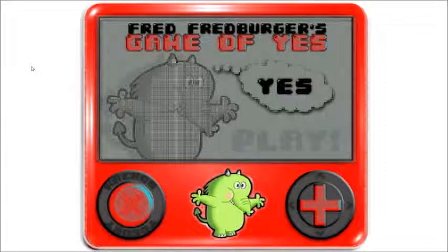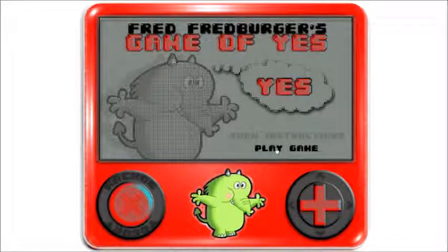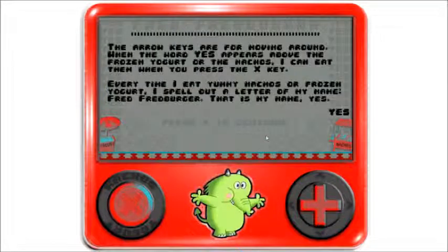Hello everybody and welcome to Fred Fred Burger's Game of Yes. We're gonna play this game, so I guess we'll read the instructions. The arrow keys are for moving around. When the word 'yes' appears above the frozen yogurt or the nachos, I can eat them when you press the X key. Every time I eat yummy nachos or frozen yogurt, I spell out a letter of my name — Fred Fred Burger. That is my name. Yes.